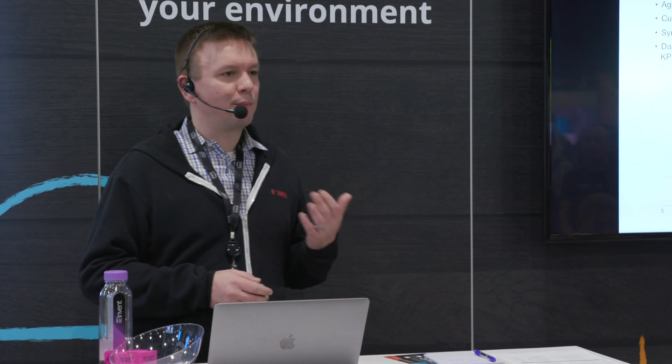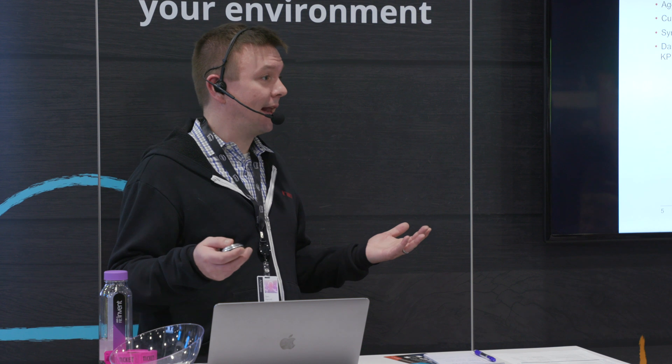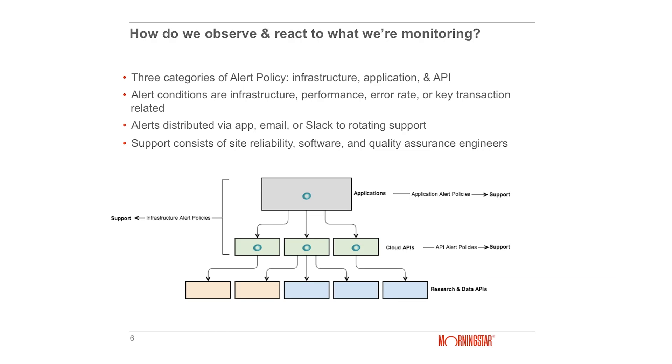We had another problem at this point: we have all of this great monitoring in place, but who's looking at it? New Relic had an answer for that as well. The question became: how do we observe and react to what we're monitoring? This is where we highly utilize New Relic alerts, alert policies, and conditions. We broke our alerting strategy into three categories: infrastructure-based alert policies, application, and API.